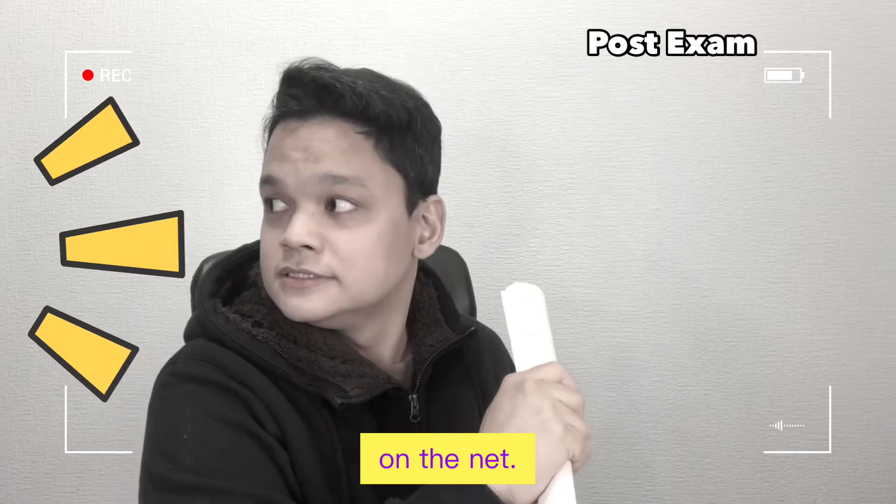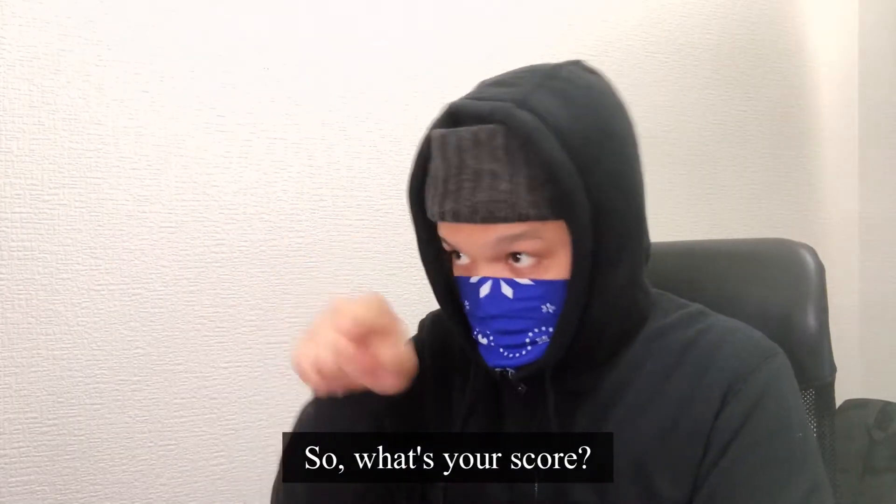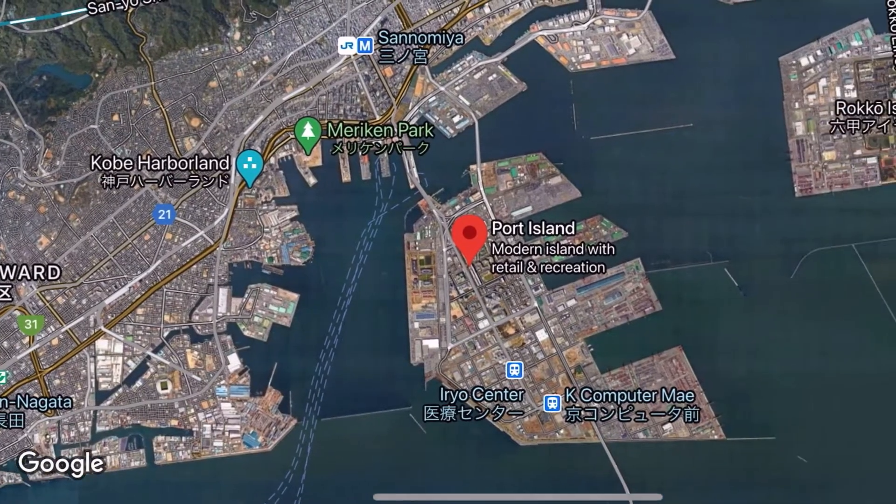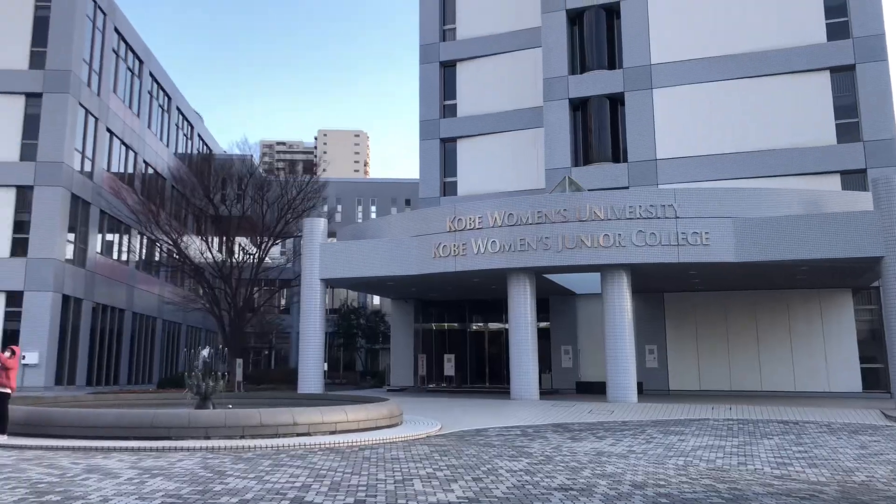You can see the exam on the internet! I'll share it at the end of this video. Days prior to the exam, I received my admission card. I'm not really sure how they categorize the examinees, but my Japanese classmates took the exam in a different location. As for the foreigners in our class — that includes me — we took the exam on the man-made island of Port Island, specifically in a certain women's college.